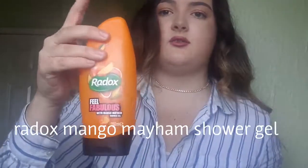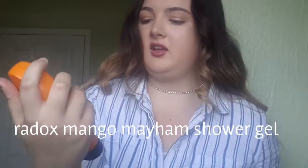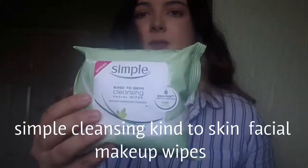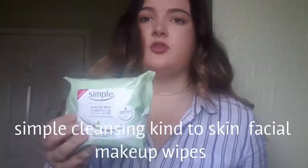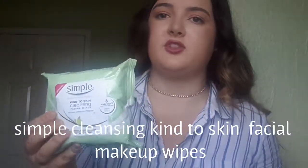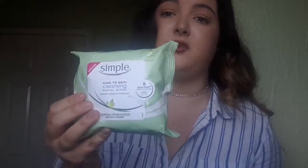Last couple of items: I've got my Radox in the Mango Mayhem flavour. You've got to love good Radox — it's amazing for a bath. And then there are these Simple cleansing kind-to-skin makeup wipes. I literally love using Simple because they're so kind on my skin. I've got sensitive and dry skin and these work so well — they haven't got any perfume in them, which makes them extra special for sensitive and dry skin.